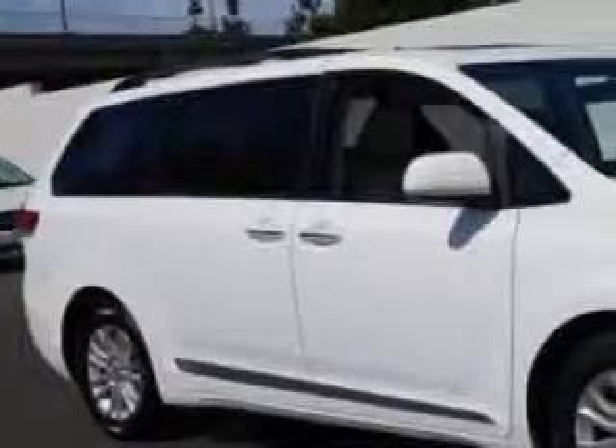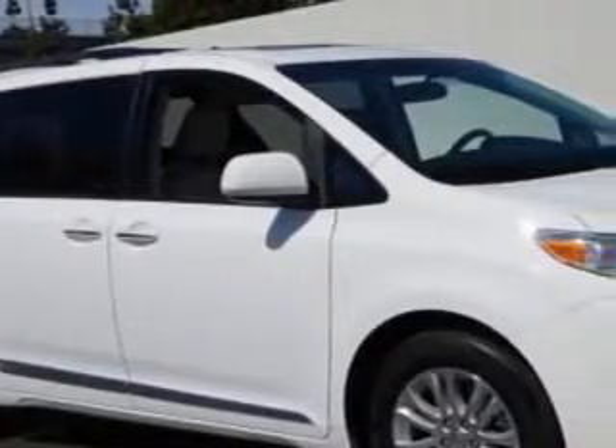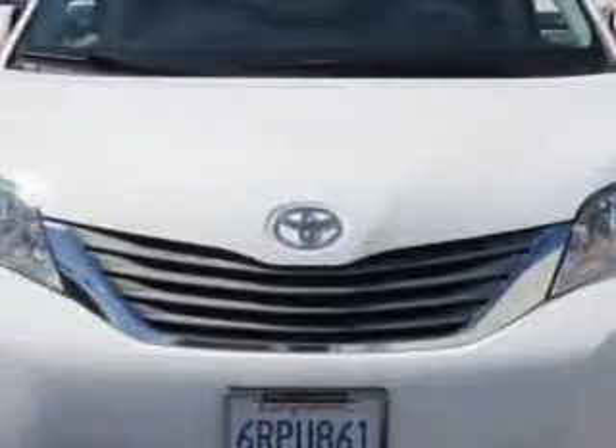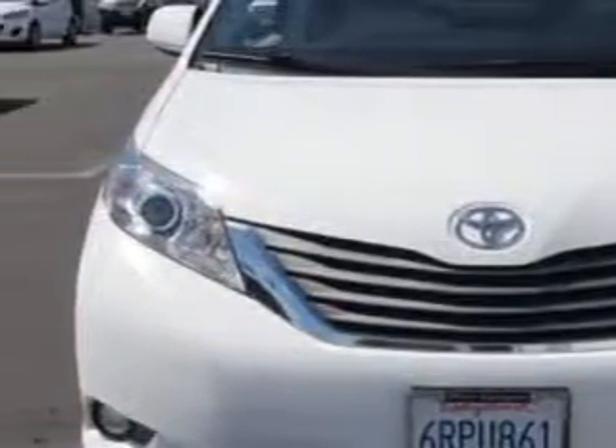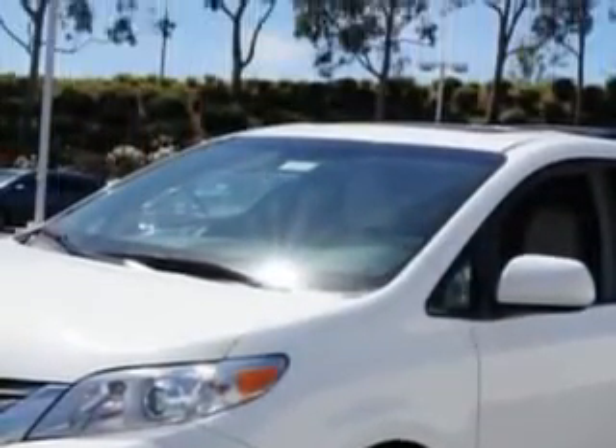Westway Canyon Acura knows you want more in a car. You expect the best from your vehicle. Imagine driving this super white 2012 Toyota Sienna minivan, equipped with a 6-cylinder engine and an automatic transmission. Enjoy this utility van with features like: